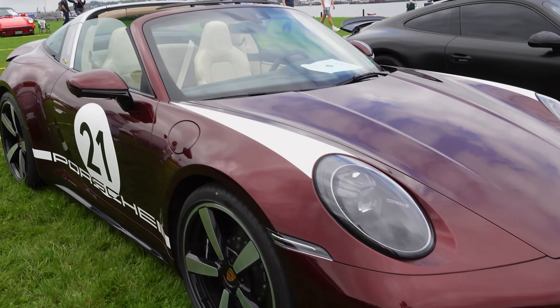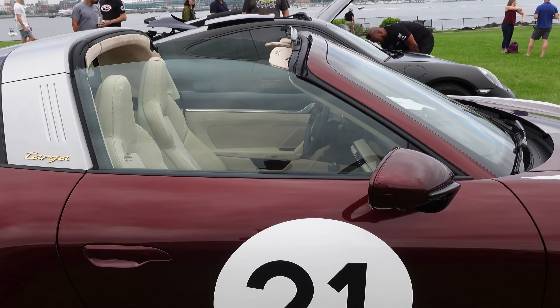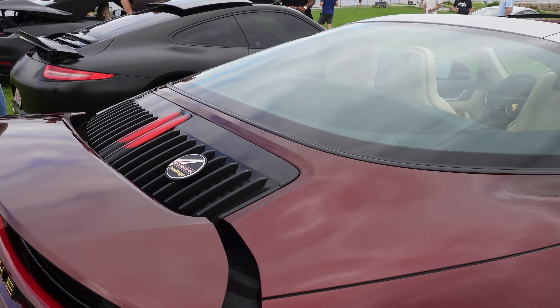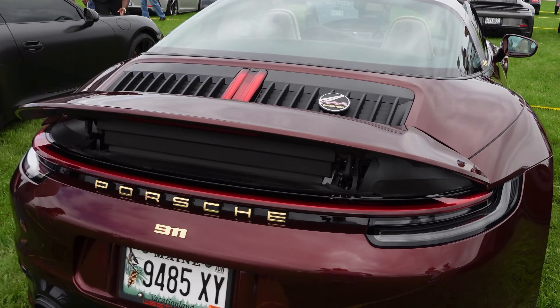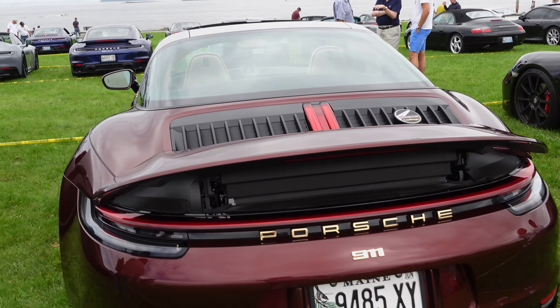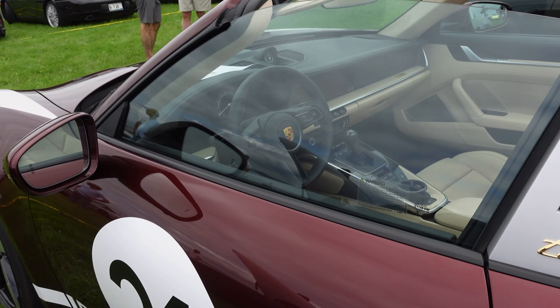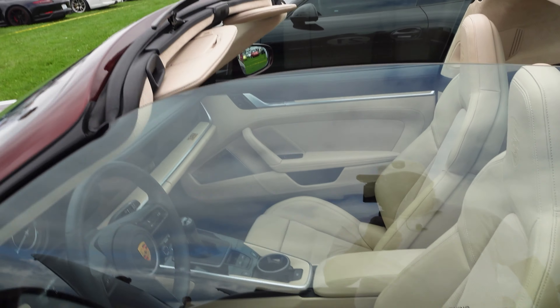Heritage Edition Targa — oh my God, what a beautiful car. My goodness gracious. This is gorgeous. Look at the interior.